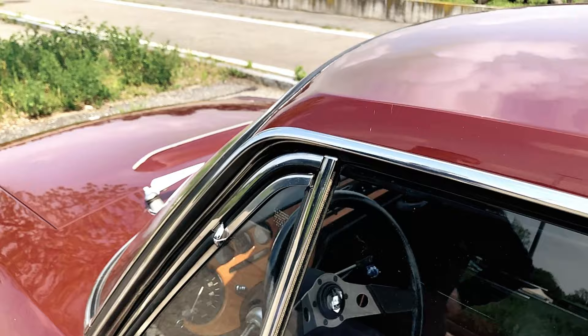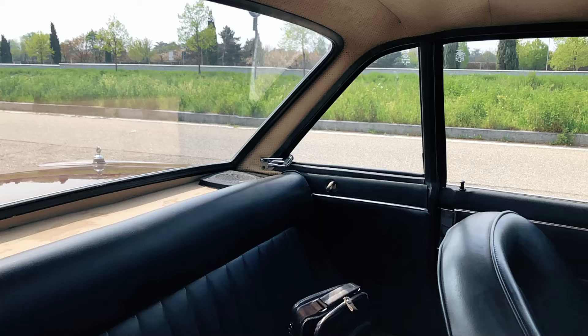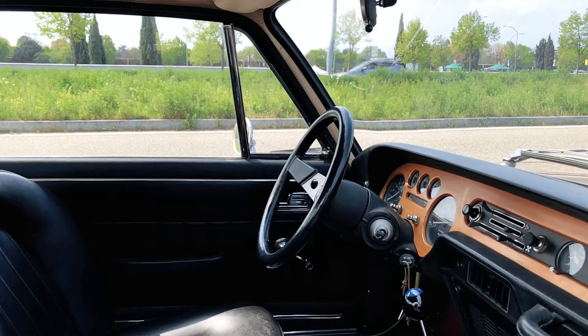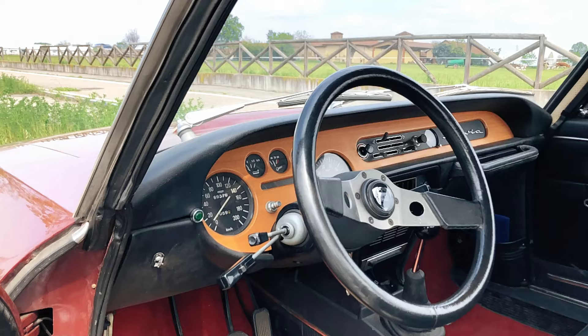One of the most striking characteristics of the Fulvia Coupé's design is how its top seemingly sits on the body like a turret. This, together with the tall glass area and low belt line, gives the occupants the best outward visibility this side of a full convertible. While we drove around in it, I just couldn't think of any car, old or new, with a better view out of the cabin.